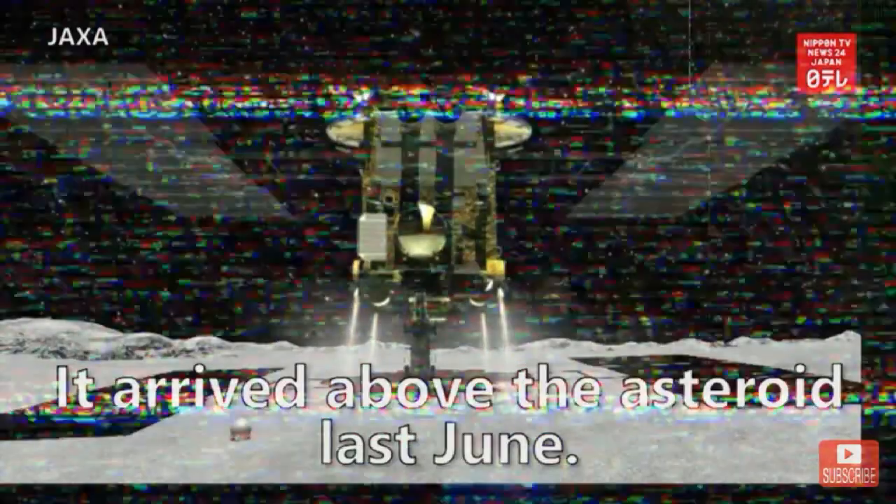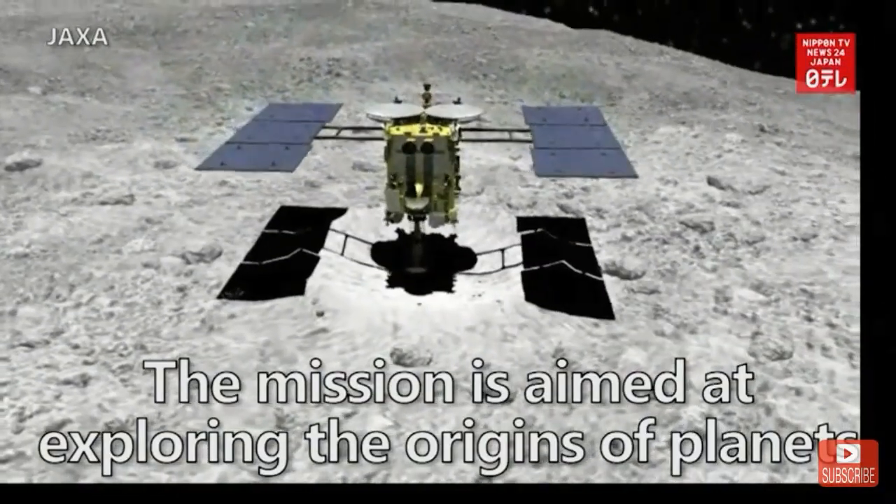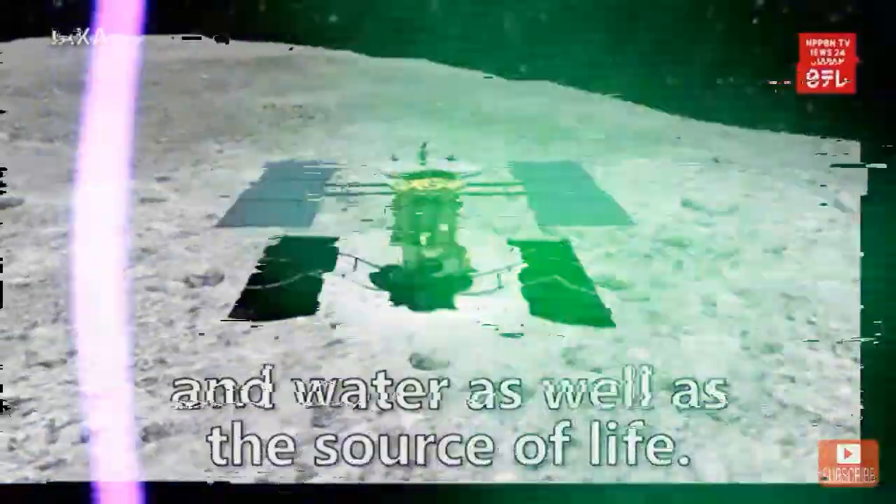Hayabusa 2 was launched in December 2014. It arrived above the asteroid last June. The mission is aimed at exploring the origins of planets and water, as well as the source of life.